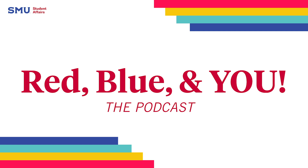Hi Mustangs, and welcome to Red, Blue and You. In this episode, we will be discussing the four-year degree planner. I'm your host, Camille McCallum from the Office of Engaged Learning, and I'm joined here today by undergraduate degree counselor Dallas Forbes, and she's going to let you know all of the key information to plan your four-year degree. So Dallas, tell me what is the four-year degree planner, and how can it be used to help students plan their time at SMU?